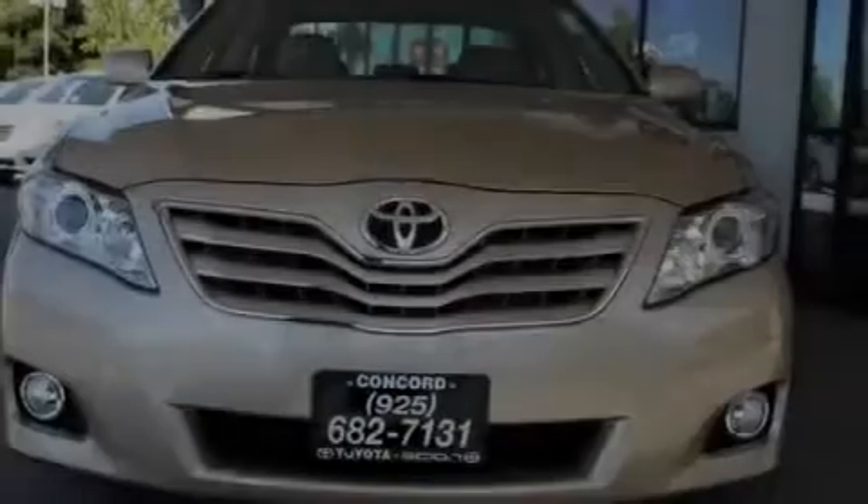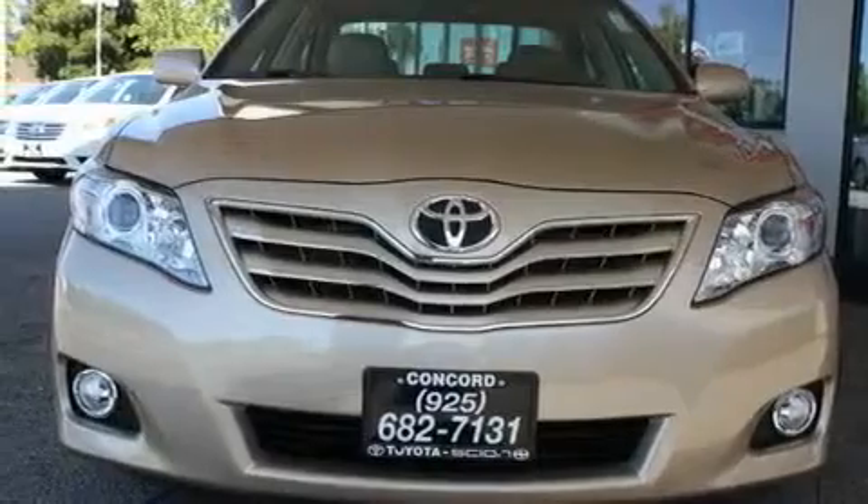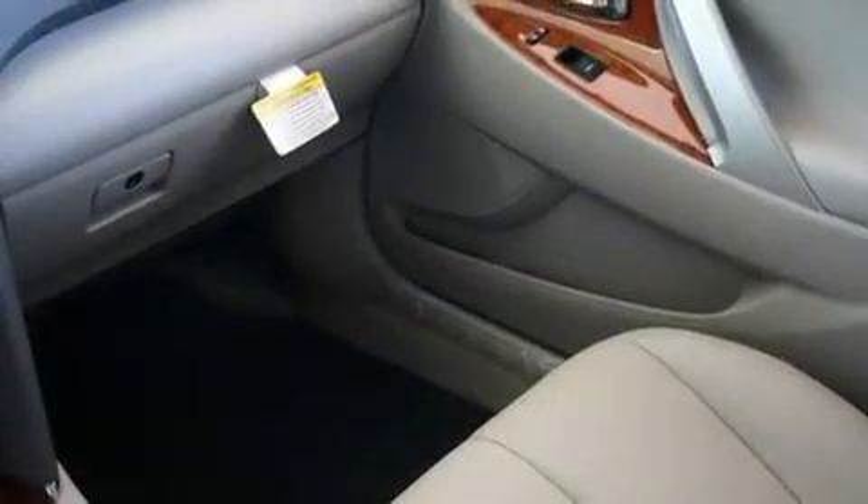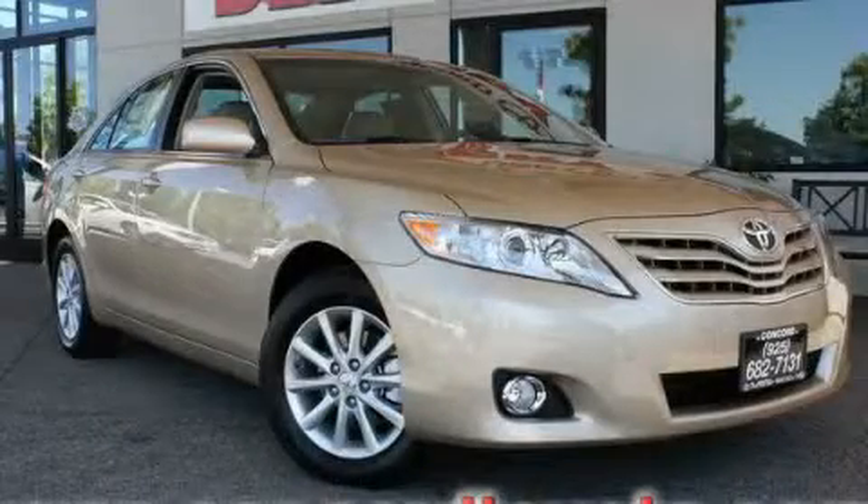With an EPA estimated rating of 29 miles per gallon on the highway, you won't be making frequent trips to the gas pumps. This automobile won't last long at this price. Call and arrange a test drive now.